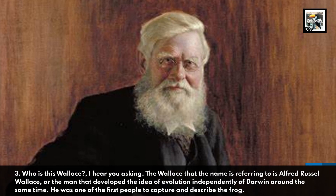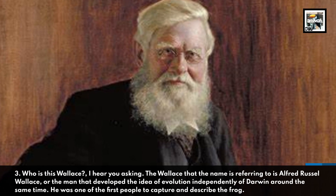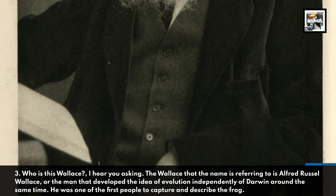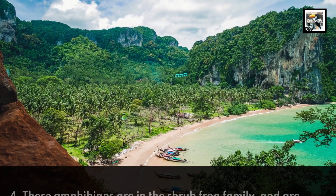Alfred Russell Wallace was the man who developed the idea of evolution independently of Darwin at around the same time. He was one of the first people to capture and describe the frog.